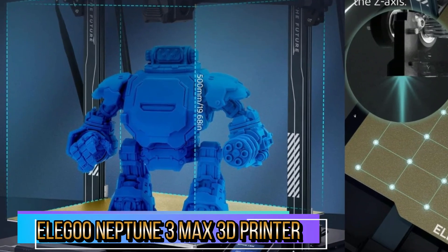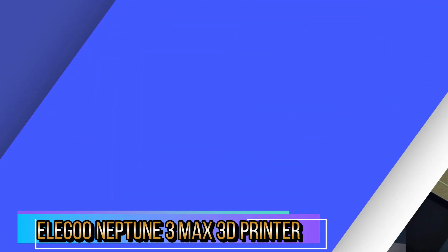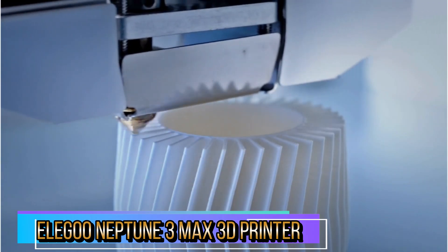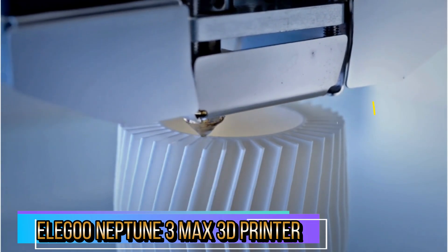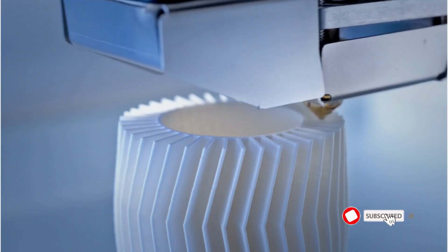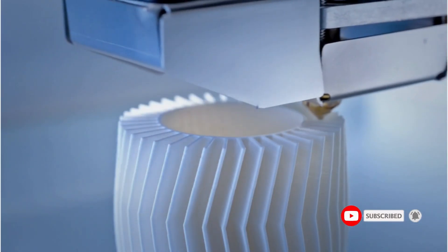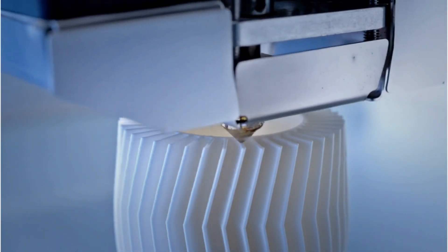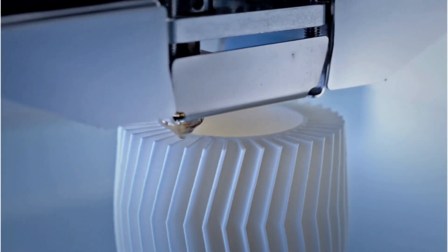A magnetic platform features a special coating and a spring-steel sheet to ensure sturdy adhesion and anti-warping, making it easy to remove printed models by gently bending the sheet. The 4.3-inch removable touchscreen can be hand-operated or fixed to the base. It allows quick model preview while printing, monitoring of the printing process, and supports multiple languages that can be switched easily.